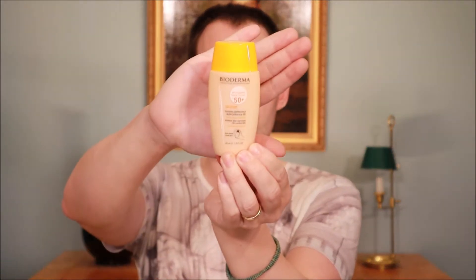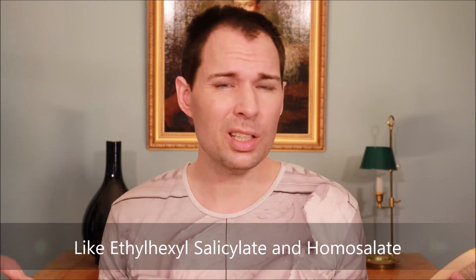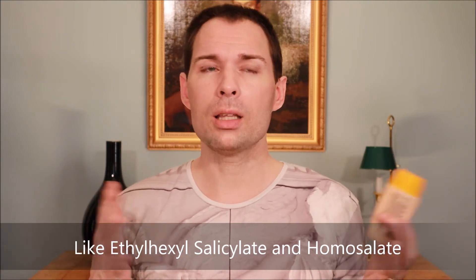There are no chemical sun filters or UV filters in this product. A lot of UV filters are based on or are derivatives of salicylic acid, and there can be some issues with those — at the moment a lot of these UV filters are on the EU list of suspected hormone disruptors, so we will have to wait for the final verdict on that in some years' time.